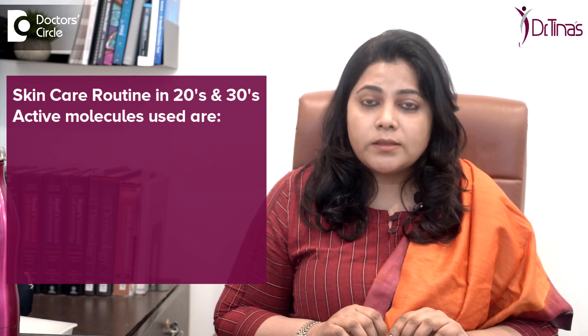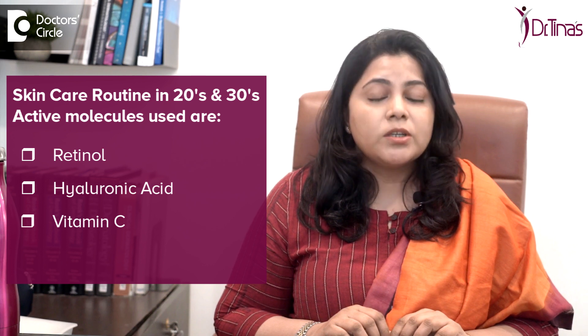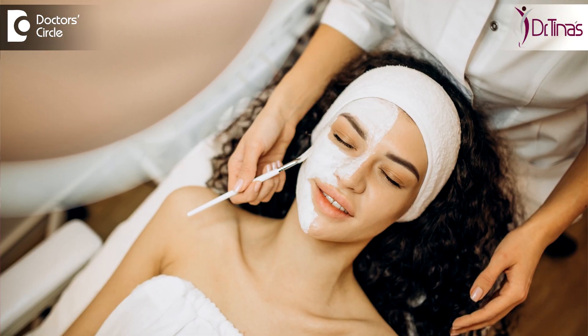When you are in your mid-20s and 30s, you may need to add certain active molecules like retinol, hyaluronic acid, vitamin C, etc., which starts the process of protecting your skin, providing collagen, and preventing early mature aging.